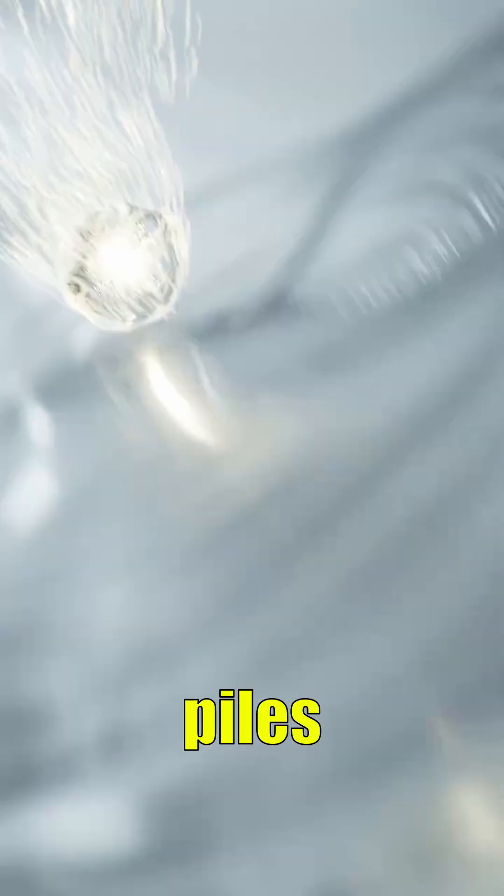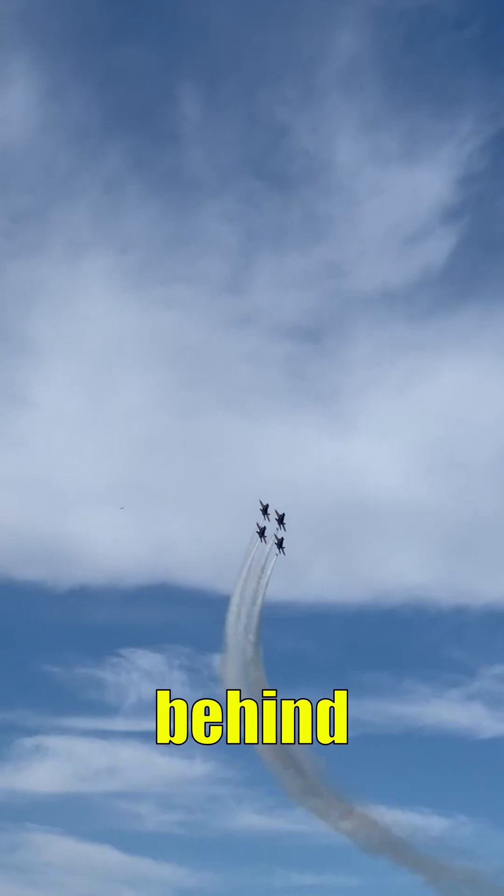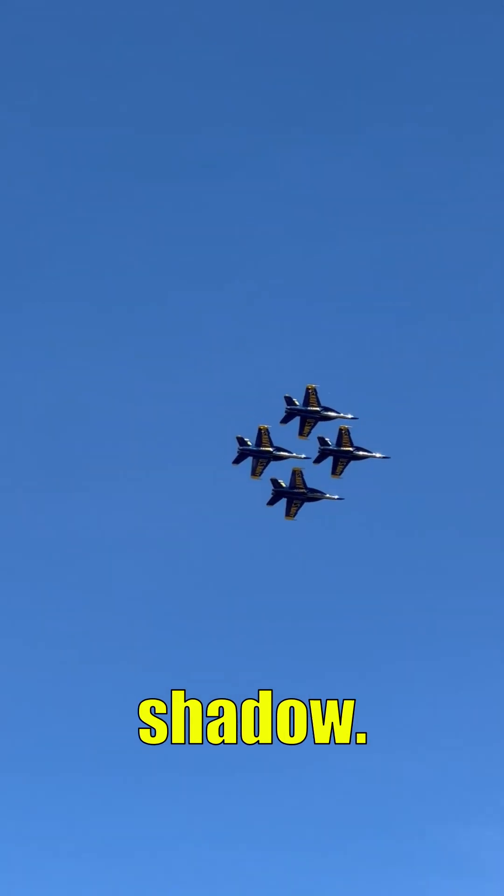All that sound energy piles up simultaneously, forming a massive compressed shock wave. This huge conical pressure wave trails behind the aircraft like a physical shadow.